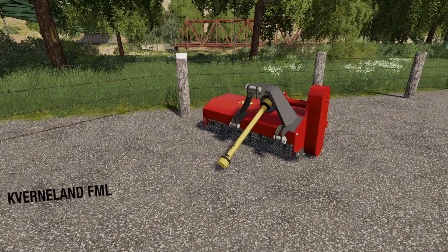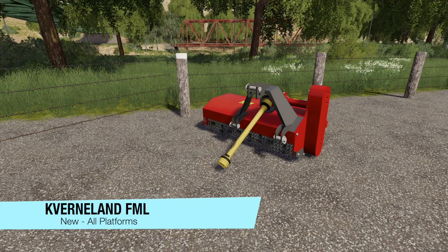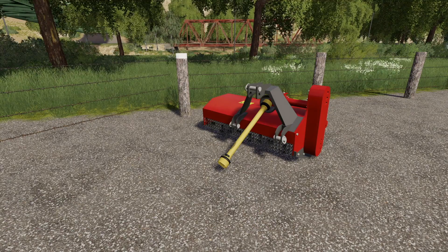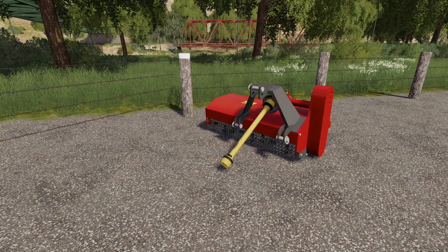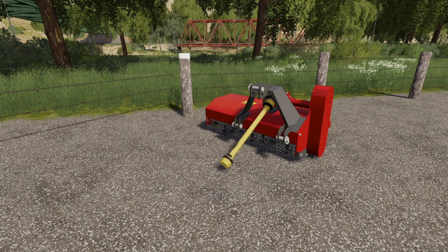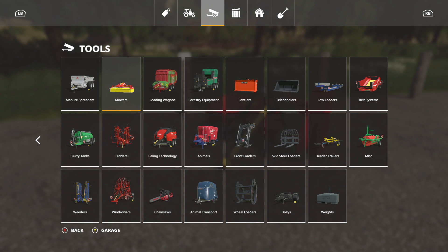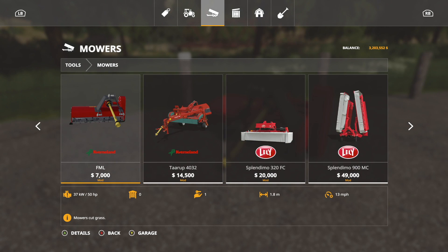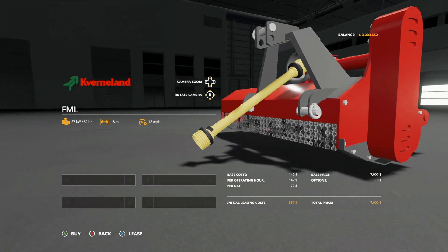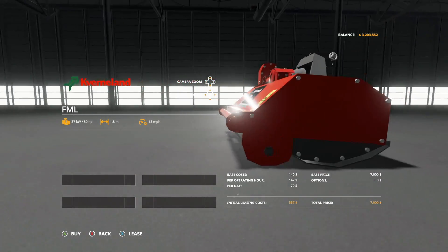Let's check it out. First up today, we have the Capernaum FML. This is a stalk chopper suitable for cutting grass in the banks of fields or in rows of vineyards and orchards, which means it's a small mower. Working with 1.8 meters and a minimum power requirement of 50 horsepower. You're going to find this in tools, in mowers. Here we are for $7,000 — 50 horsepower required, 1.8 meters at 13 miles per hour. It is a three-point with PTO, so keep that in mind.